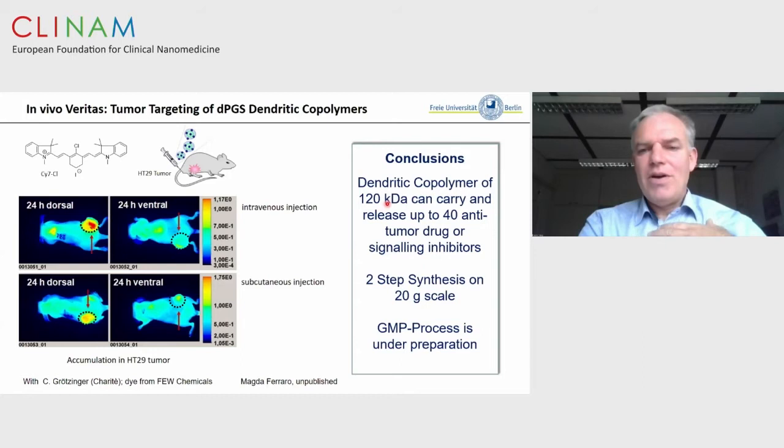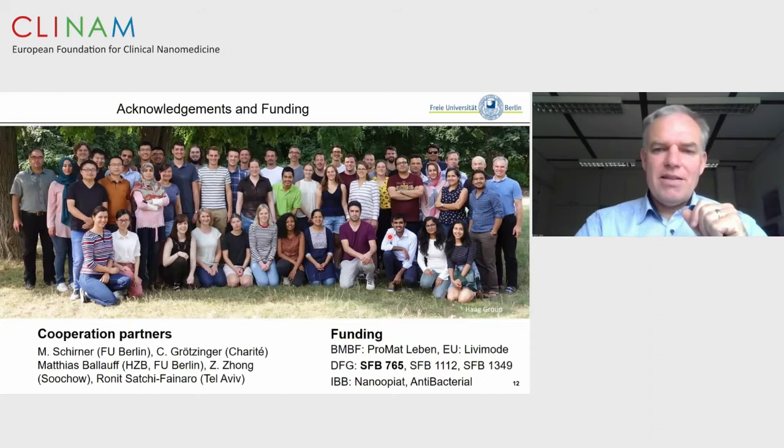In conclusion, we now have a new two-step approach — currently producing 20 grams, with a GMP process under development and a company started — to target tumor sites with multivalent polysulfated constructs that encapsulate different hydrophobic drugs with very efficient targeting. I thank Michael Schirner, my colleague who started the company Campo Therapeutics, as well as the Collaborative Research Center SFB 765, which sponsored us for the last 12 years of this project. Thank you for your kind attention.